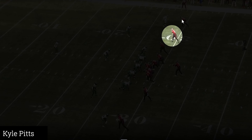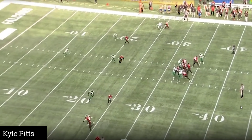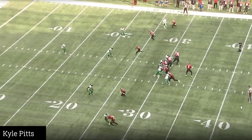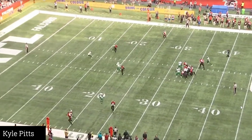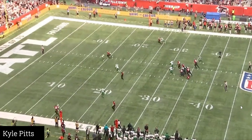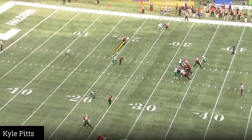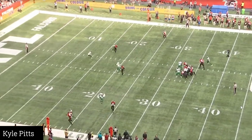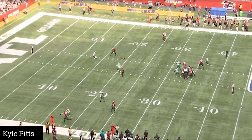Now he's in a traditional slot, out in an empty set as the number two receiver. Easy — candy from a baby. He can run these routes just like a receiver all day long. You give him that kind of space, look at the hands catch — not a body catch. What I'd like is for him to flatten that route out a bit more so once he catches it, he gets eyes on the defender. If he comes flat down to the 20-yard line, he can make a move or just outrun the guy. Right now he's catching it too deep and losing that opportunity.